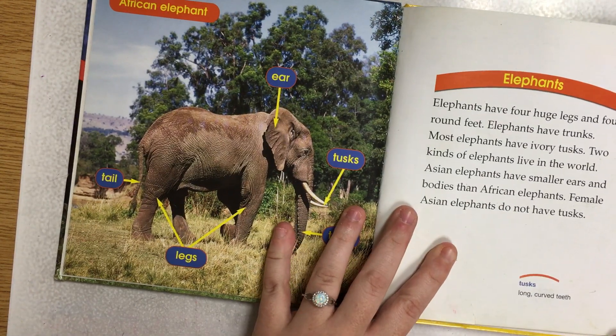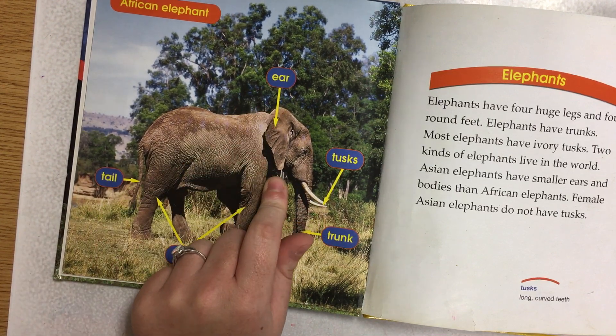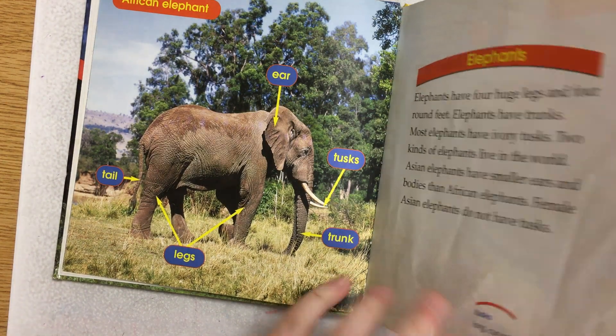Let's go back to the beginning and we'll be talking about the African elephant. Elephants have four huge legs and four round feet. Elephants have trunks. Most elephants have ivory tusks. Two kinds of elephants live in the world. Asian elephants have smaller ears and bodies than African elephants. See, this is the African elephant because the ear comes all the way down to where the tusks come in at like a point right there. The ear is almost as big as the head. Female Asian elephants do not have tusks, so that's a male elephant.